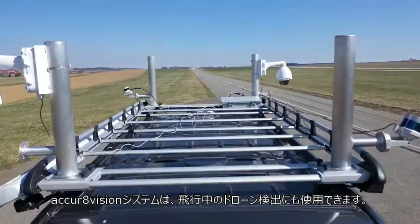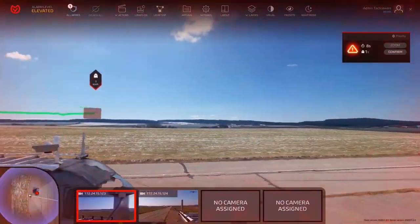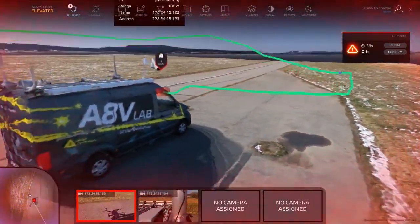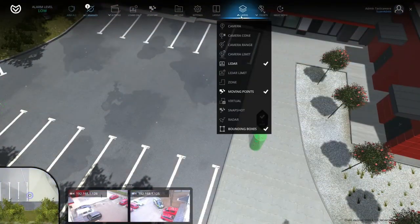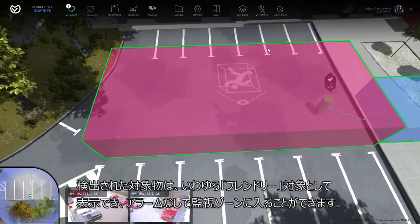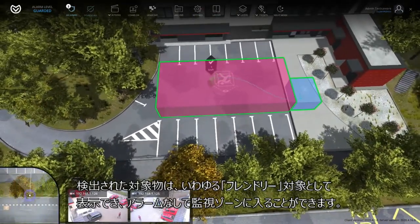The AccurVision system can also be used to detect flying drones. A detected object can be marked as a so-called friendly object, allowing it to enter the guarded zone without triggering an alarm.